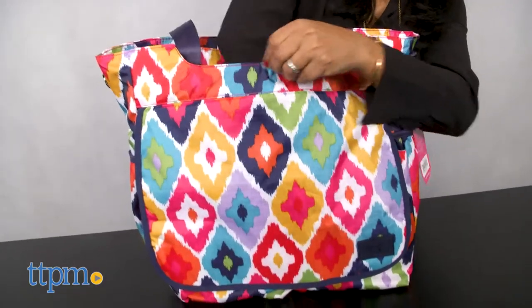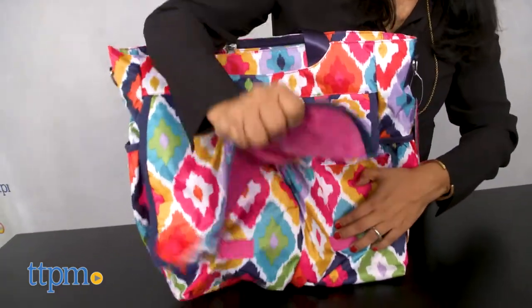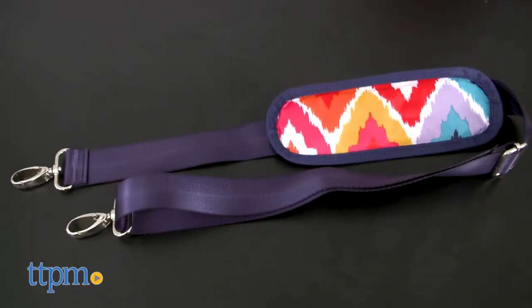The tote bag also has multiple pockets for all your needs and helps parents organize all the essentials. This too is a large spacious bag with shoulder straps, stroller straps, and a changing pad.